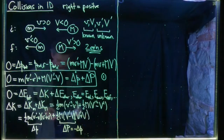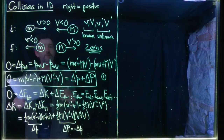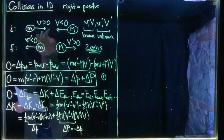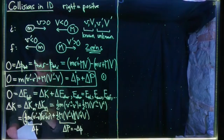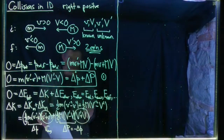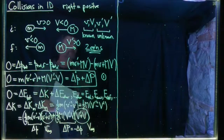The remaining factor in each term is one-half times the sum of initial and final velocities, which is the average velocity. For little m, that's little v average — (v prime plus v) divided by two. For big M, it's big V average. So delta K equals delta little p times little v average, plus delta big P times big V average — and since delta big P equals negative delta little p, we get delta K equals delta little p times (little v average minus big V average).